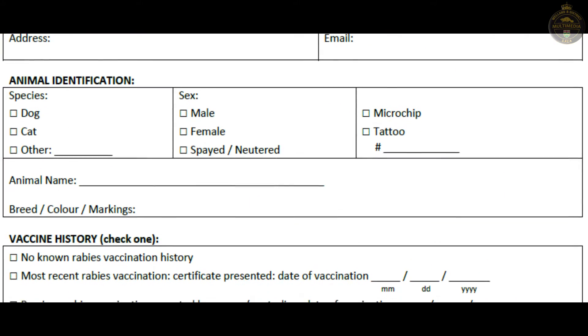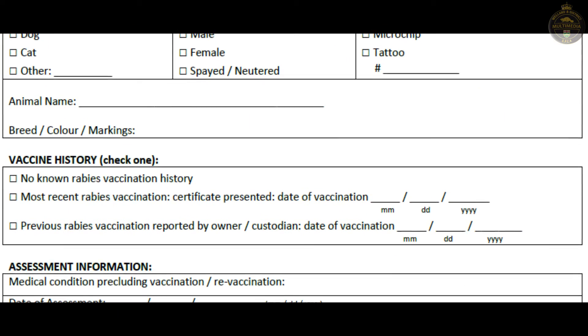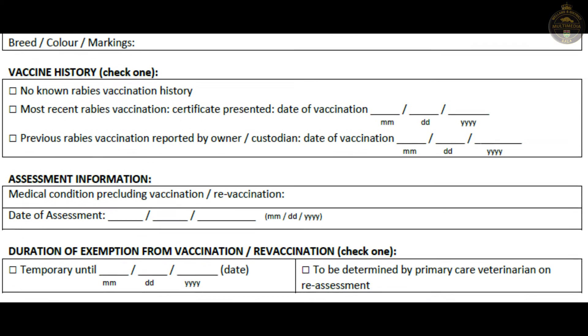Rabies vaccination is the law in Ontario. Pretty well every area in Ontario, with the exception of a few in the far north, has a rabies vaccination bylaw — so pretty well anywhere you go in Ontario, your dog or cat has to be vaccinated against rabies. However, if the animal is determined to have a medical condition which precludes safe vaccination at the time of the rabies program, the veterinarian may issue a certificate of exemption.